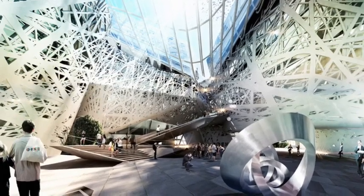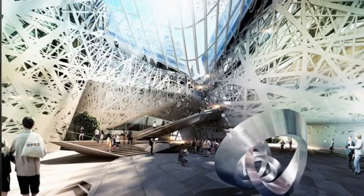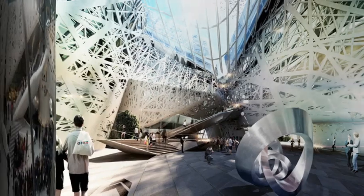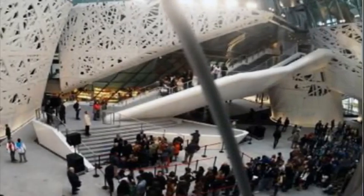Italcementi said it took more than 12,500 hours of research to produce the new cement for the Palazzo Italia. In a large city such as Milan, covering 15% of visible urban surfaces with the smog-cleaning cement could cut pollution by half.